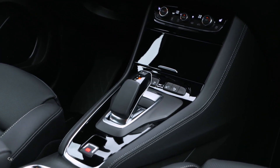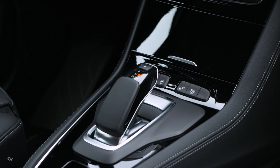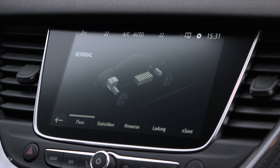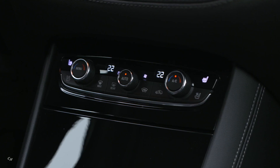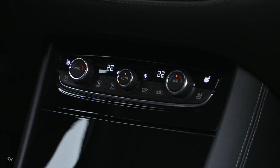Along with the new Opel Corsa-e, it contributes to the electrification of the brand's entire product portfolio by 2024. The Opel Grandland X Hybrid 4 can cover up to 59 kilometers in pure electric mode on the WLTP driving cycle. Studies have shown that in Germany, 80% of all daily journeys cover a distance of under 50 kilometers, so for these customers the Grandland X Hybrid 4 could potentially drive with zero emissions all of the time.